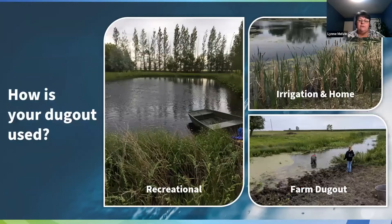So, how is your pond used? A lot of people use it for recreation — whether it's swimming or maybe they have trout in there. Some dugouts are used for irrigation, for water in the house for flushing toilets or showering. And then of course farm dugouts where livestock can access it to drink, or the water is pumped up for them to have fresh water. There are many uses for those dugouts.